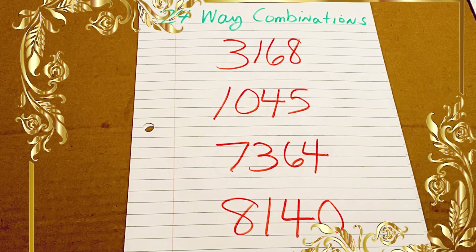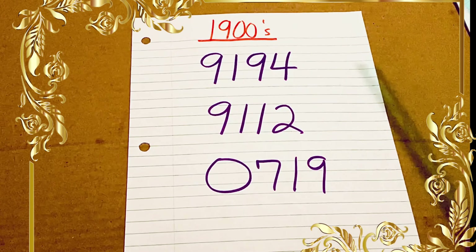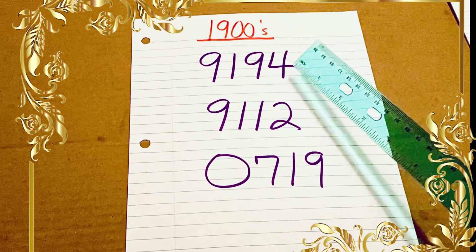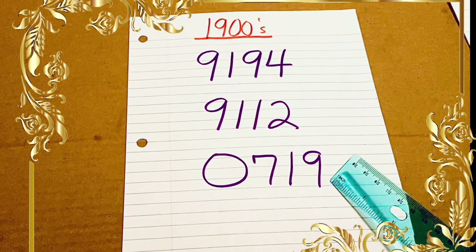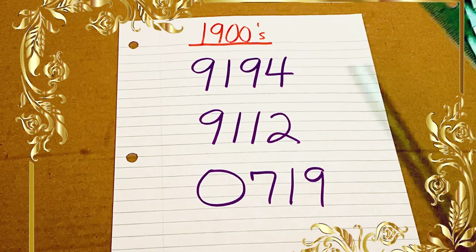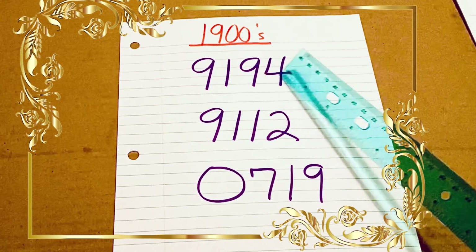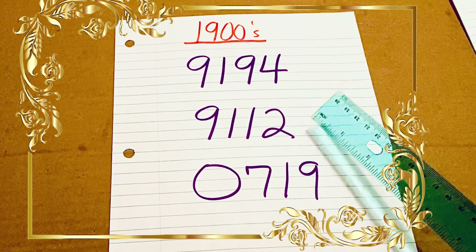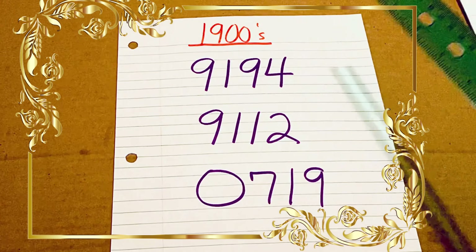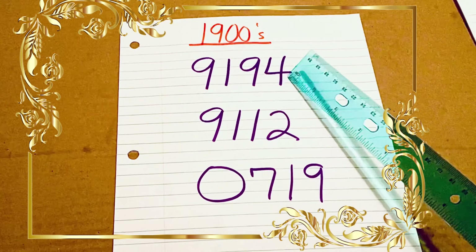From the list I just shared with you, I'm going to give you the 1900 numbers. Some people like to play the 1900 series, so I pulled those: 9194, 9112, and 0919. The 19 pair is very popular, so a lot of people like to focus on those numbers. I pulled all of them from the list of 31 numbers so you wouldn't have to find them yourself. If you're not subscribed, get subscribed and turn that notification bell on so you don't miss out on videos like this one.